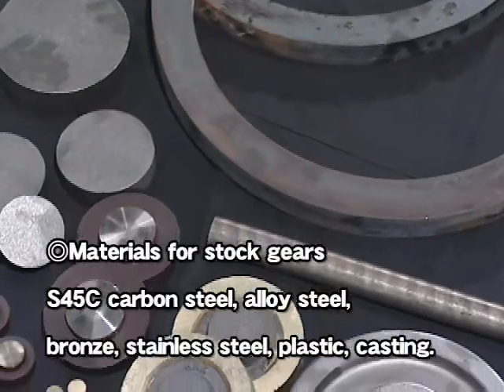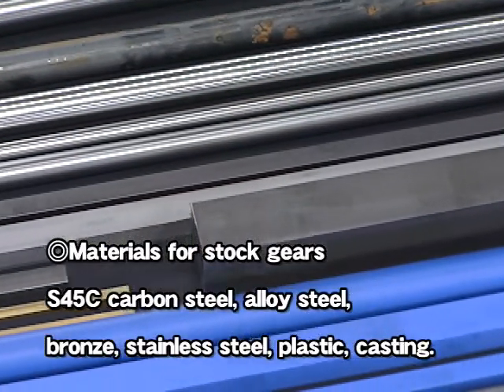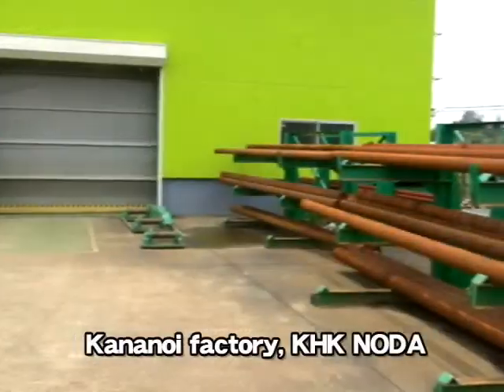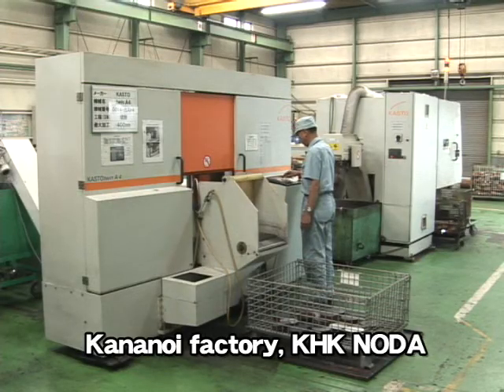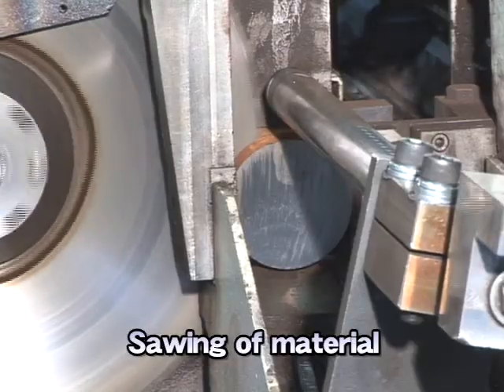Materials for stock gears are S45C carbon steel, alloy steel, bronze, stainless steel, plastic, casting, etc. S45C carbon steel bars 6 meters in length are cut to size.